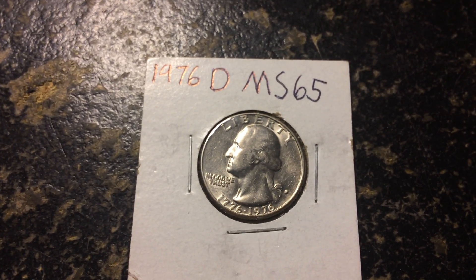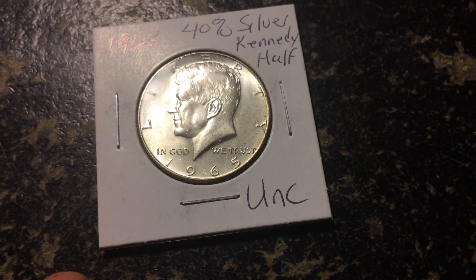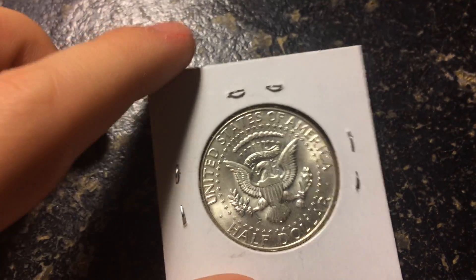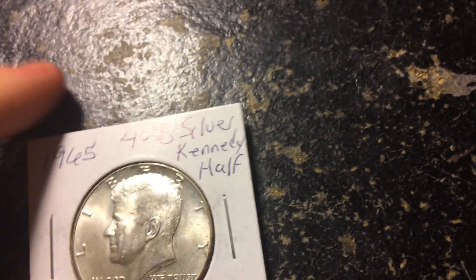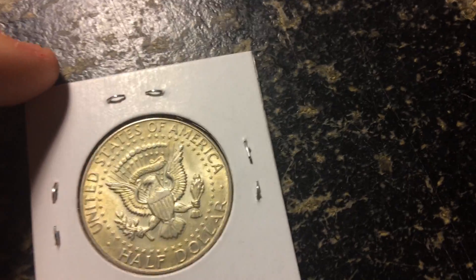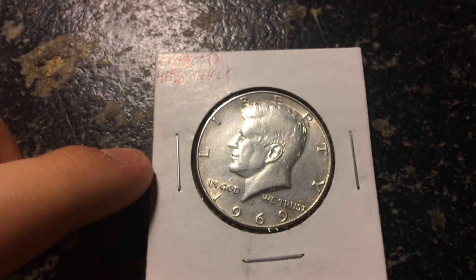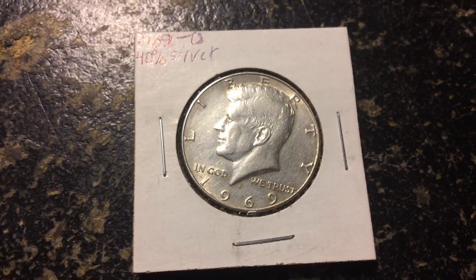This one I gave him in the last video: 1976 D MS65, very very nice condition. Here we got a 1965 40-percenter, uncirculated — wow, that's amazing. Another 1968 D 40-percenter, again in very nice condition. Here we have our last 40-percenter, 1969 D — very nice condition.